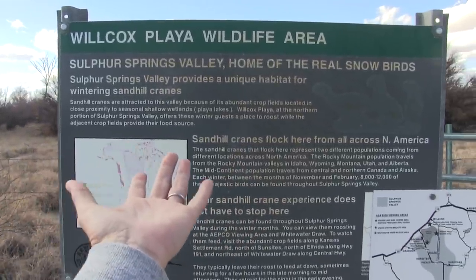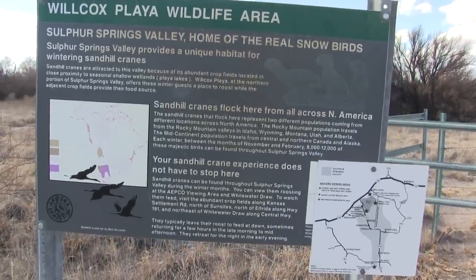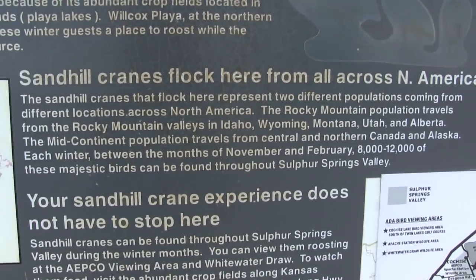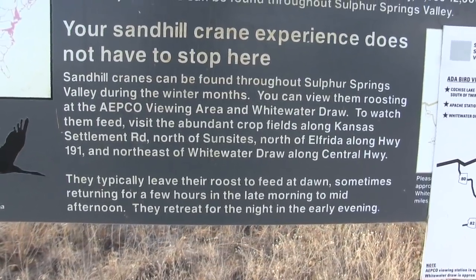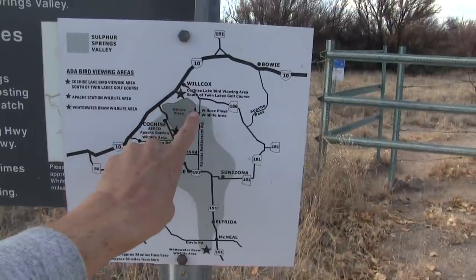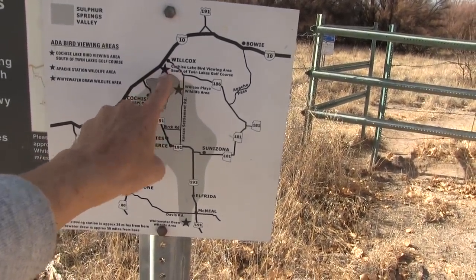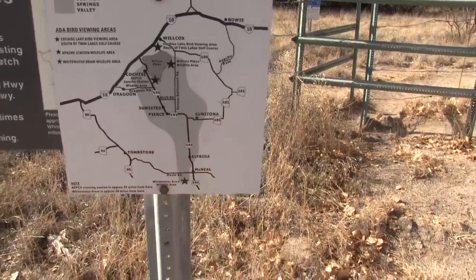This area turned out to be not so bad after all. It's another area for viewing the sandhill cranes, which — if you saw a couple of videos back — was pretty impressive watching them come back to roost at night. Everything on this board explains their behavior. Here's the map of the area with three different sites for viewing the sandhill cranes. Twin Lakes Golf Course is where we were before when we filmed that video about the migrating cranes, and here's where we are now. There's one more place we can go — maybe coming up soon.